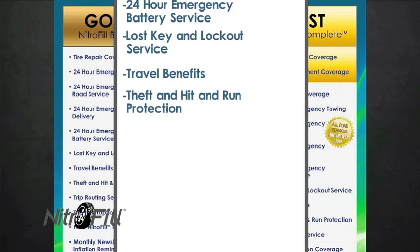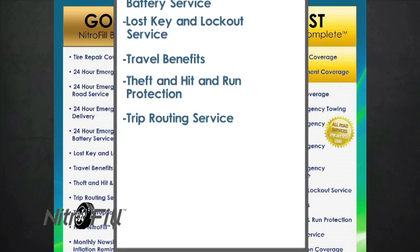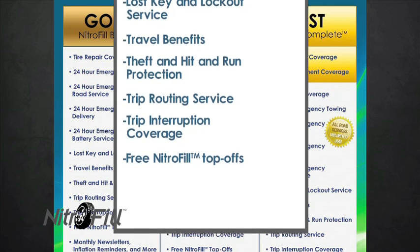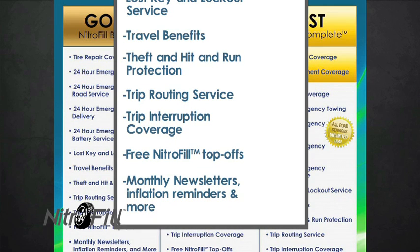Travel benefits. Theft and hit and run protection. Trip routing service. Trip interruption coverage. Free Nitrophil top-offs. Monthly newsletters, inflation reminders, and more. This is not an insurance contract. See contract for terms and conditions for complete details.